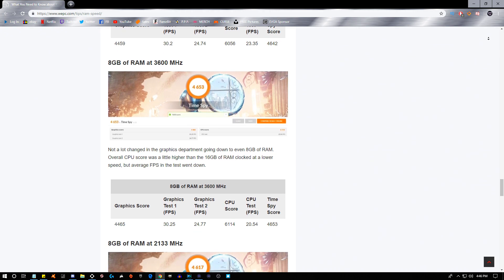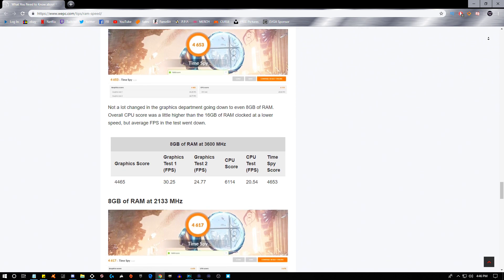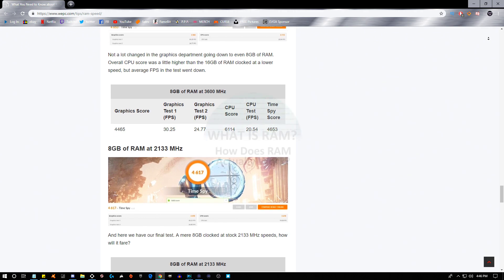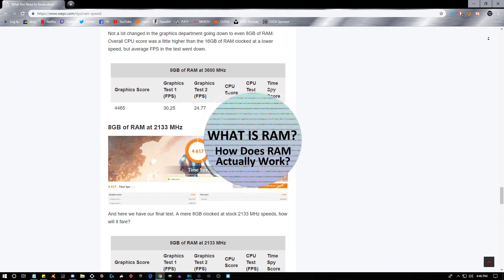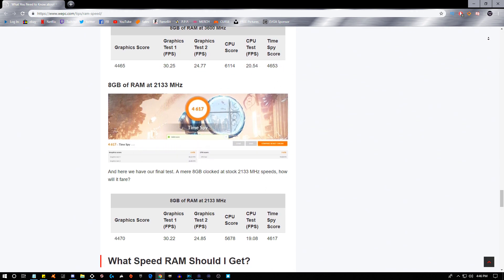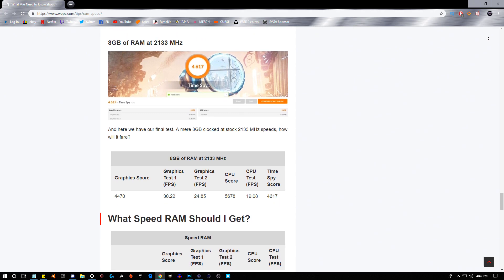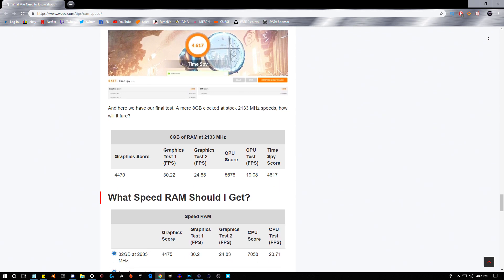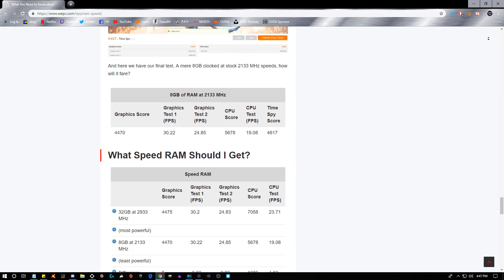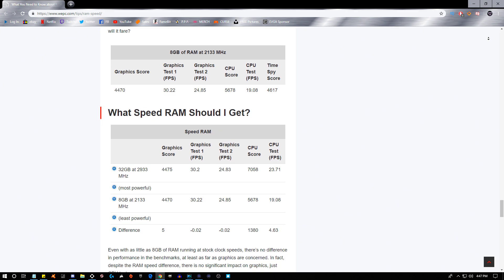Faster RAM speeds allow your processor to access the data stored on it quicker, giving your system a boost in processor performance. Random access memory is used as temporary, super-fast data storage for your processor or CPU. When you launch a program, the hard drive sends the relevant data for that program to the RAM, where the processor can access it much quicker than on the hard drive.